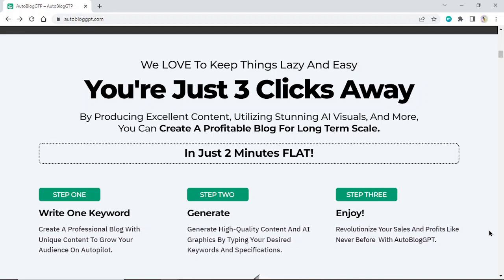Step 1: Write 1 keyword. Create a professional blog with unique content to grow your audience on autopilot. Step 2: Generate. Generate high-quality content and AI graphics by typing your desired keywords and specifications. Step 3: Enjoy. Revolutionize your sales and profits like never before with Autoblog GPT.